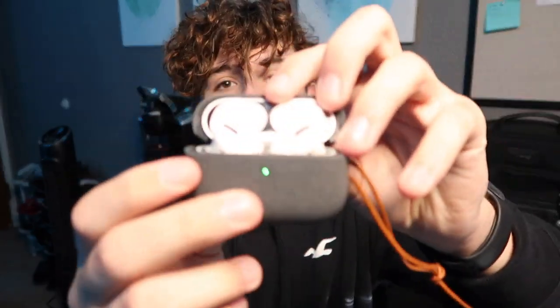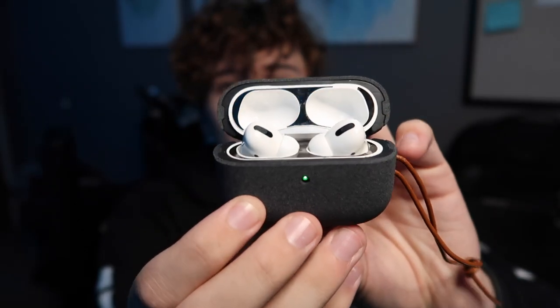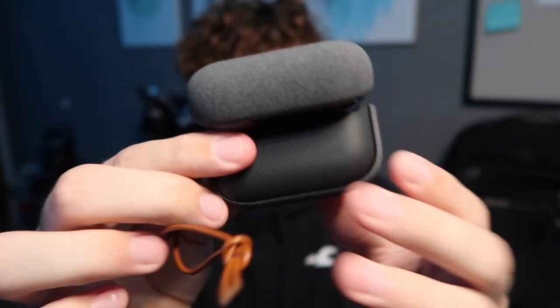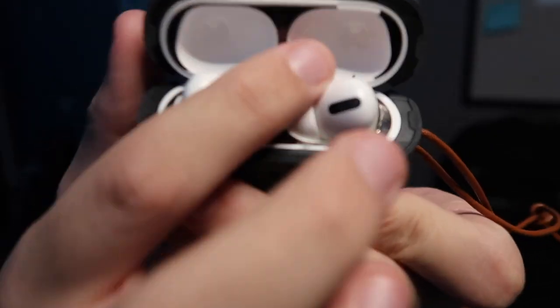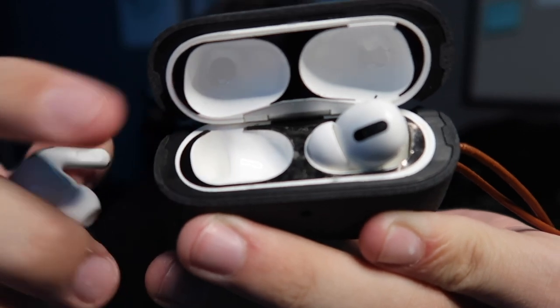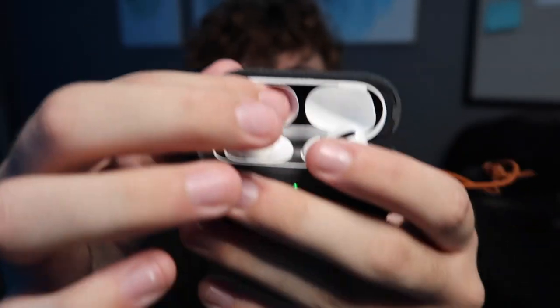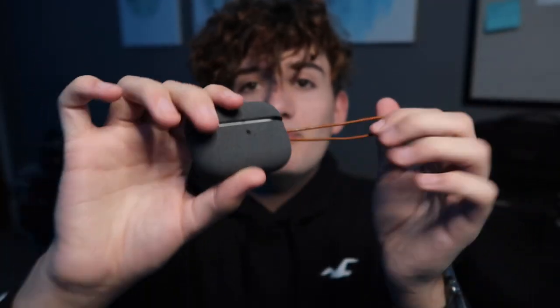Starting off with number one — this is a pretty obvious one — these are my AirPods Pro. I got these this past January; they came out in November, I'm pretty sure. I do have a case on them, it's a nice modern-looking case. It's got some inside material but it's kind of peeling off a little bit. It was $8 and it's supposed to help with scratches against keys and everything.